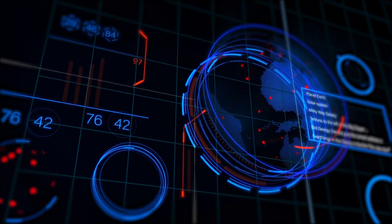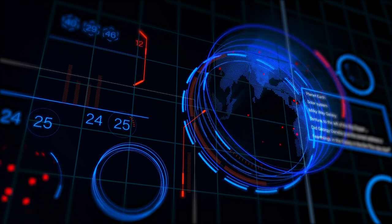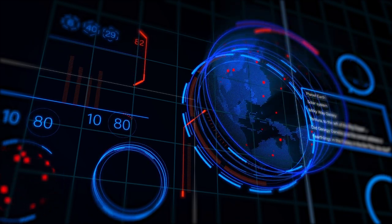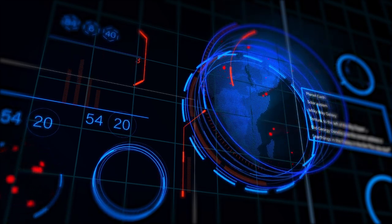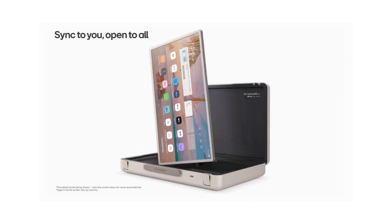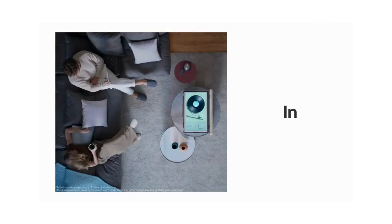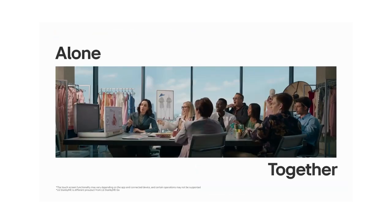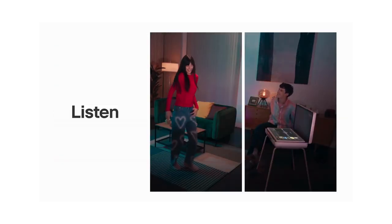Greetings, Tech Enthusiasts. Get ready to embark on a journey into the future of entertainment as LG unveils its groundbreaking innovation, the Stanbymigo Suitcase TV. With its global release starting in the US this August and soon reaching Europe, including the UK, this TV is set to redefine on-the-go viewing experiences. In today's video, we'll dive into the astonishing features that make the Stanbymigo more than just a TV.